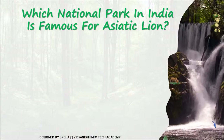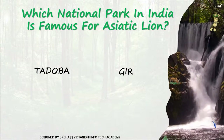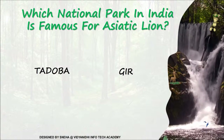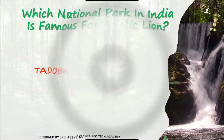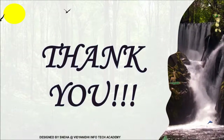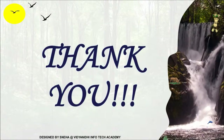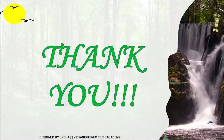Which national park in India is famous for the Asiatic lion — Tadoba or Gir? It is Gir. I hope you gained some knowledge from my presentation. Thank you for sparing your precious time and paying attention.